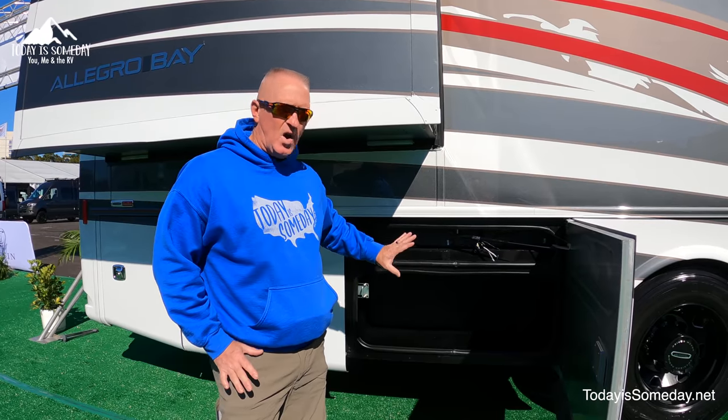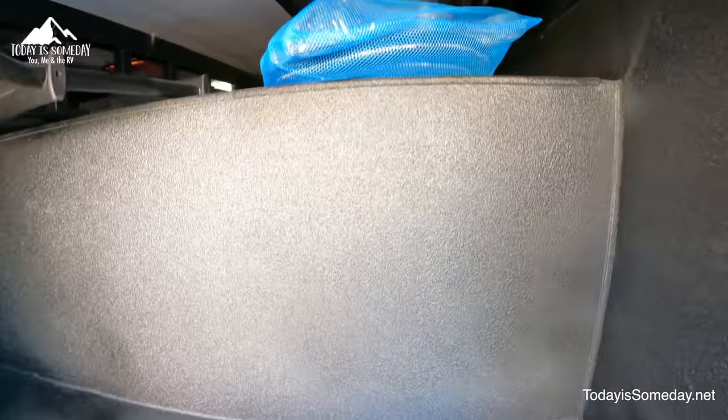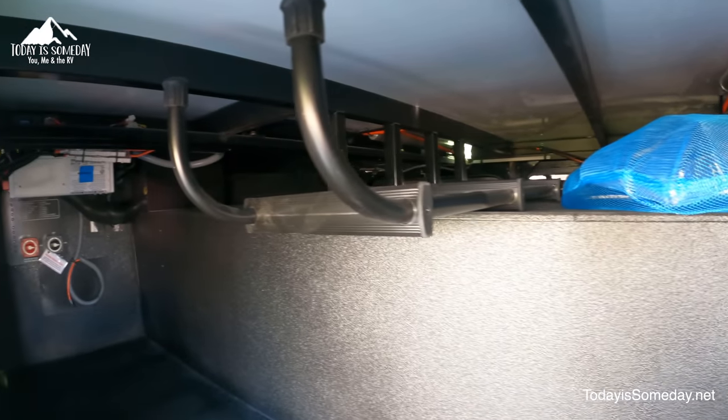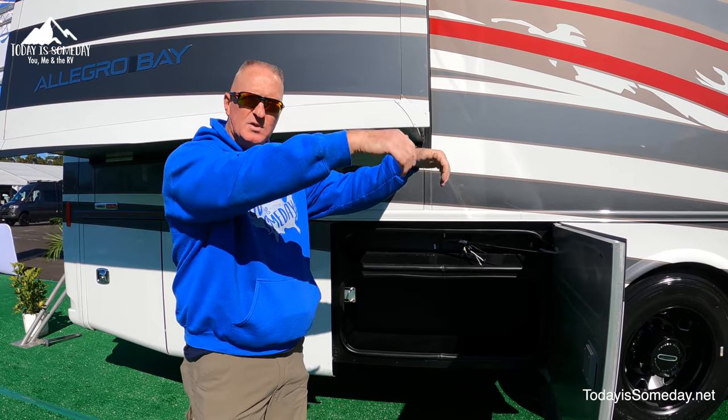Some of the features they have are a ton of storage. Although there's not a lot of pass-through storage, they do have two pass-overs. There's something in the middle blocking you from pushing straight over, so you can put a few things inside and then a few longer things on top to the other side.